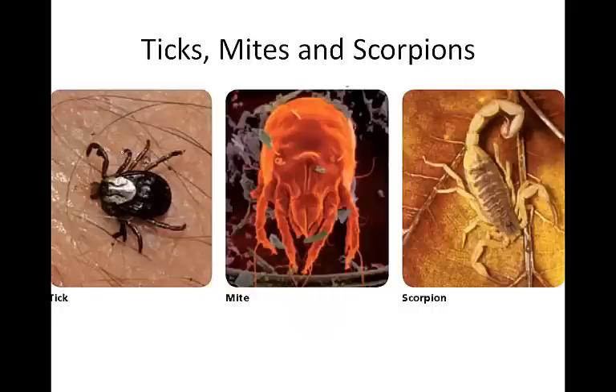Other members of the class Arachnida include ticks, mites, and scorpions. Most mites are less than a millimeter long, with the cephalothorax and abdomen fused into one oval-shaped body segment. They can be predators or parasites, feeding on blood after attaching to a host. Ticks also harbor disease-causing agents — viruses, bacteria, protozoa — and when they bite, they introduce these agents to their host. Diseases such as Lyme disease and Rocky Mountain spotted fever affect humans. Scorpions feed on insects, spiders, and small vertebrates, which they capture with their pedipalps and tear apart with their chelicerae.